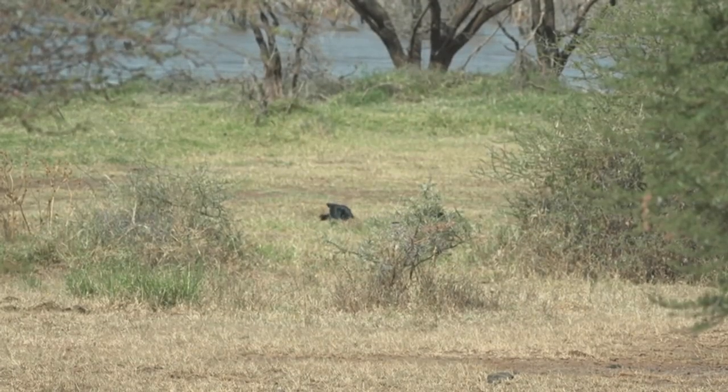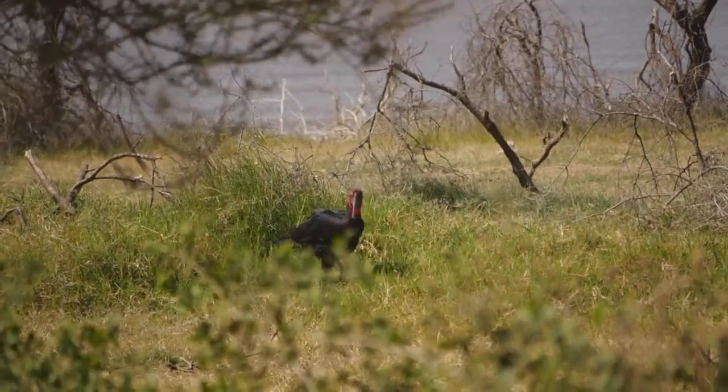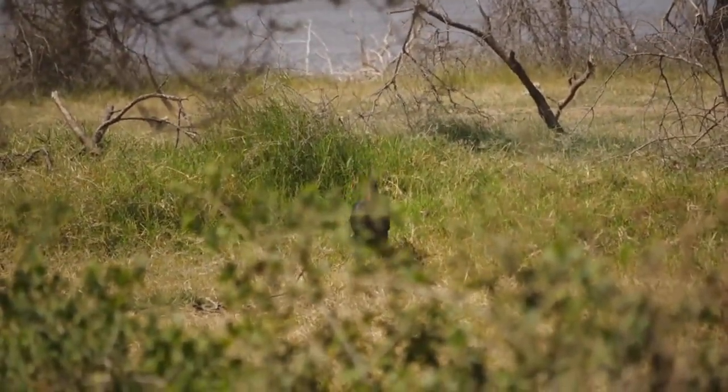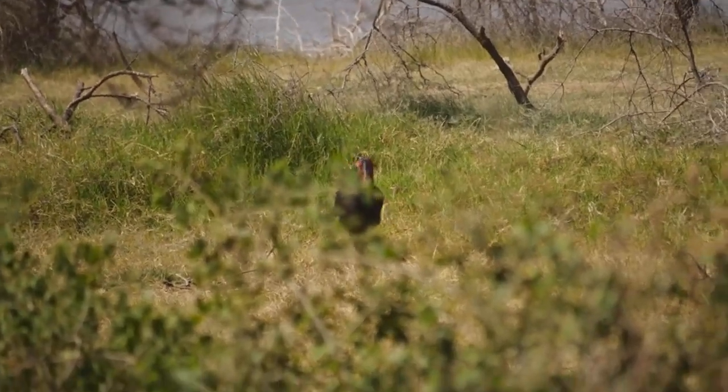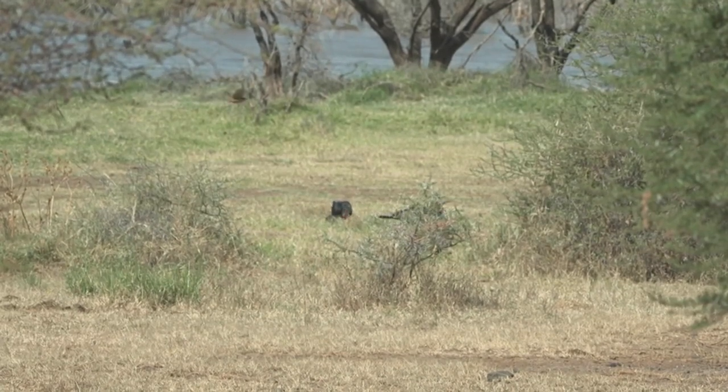The southern ground hornbills are super cool. They'll eat all kinds of vertebrate animals — lizards, snakes, small rodents, things like that. They take prey in their beak and smash it against the ground, because they don't have beaks to pull things apart. They smash it on the ground to break up all the bones so they can swallow it down easier.